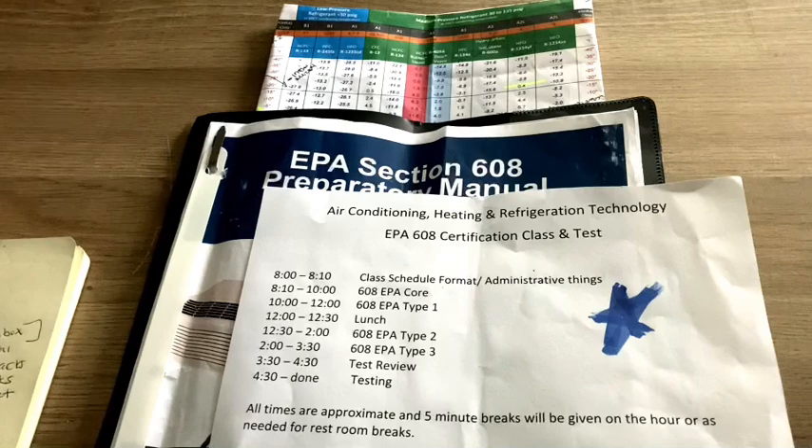We're going over the actual test day, not so much the questions — that'll be a separate video. What will come next is my breakdown of core, type one, type two, and type three.